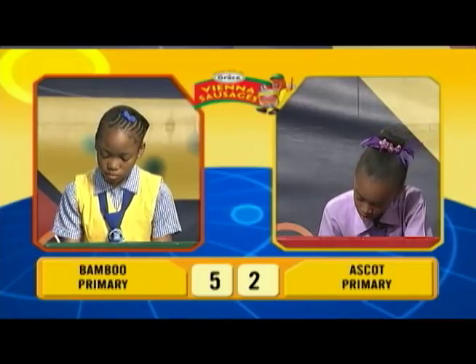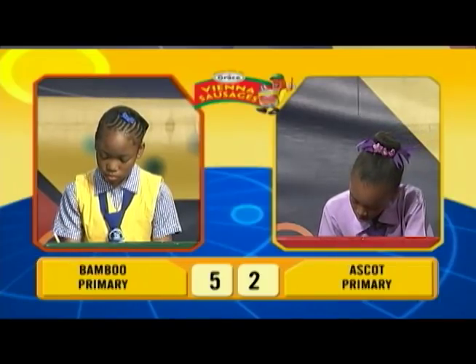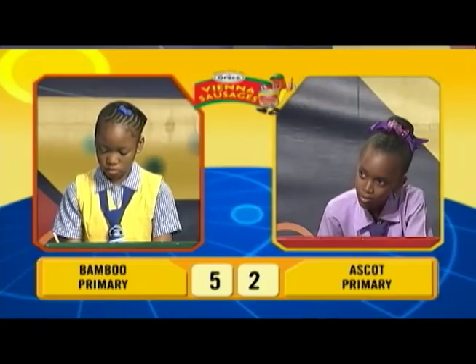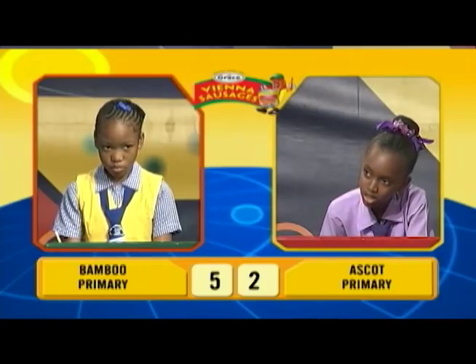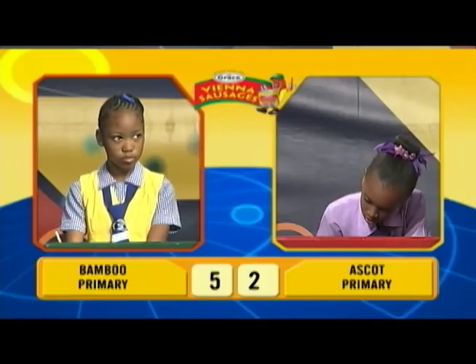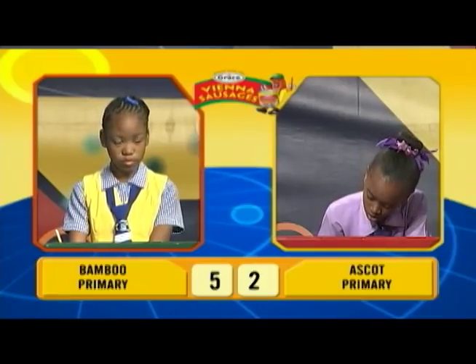Akilah, what is 250 centimeters converted to meters? [Akilah answers: 25 meters.] Incorrect. Janique, would you like to try? [Janique declines.] 2.5 meters.